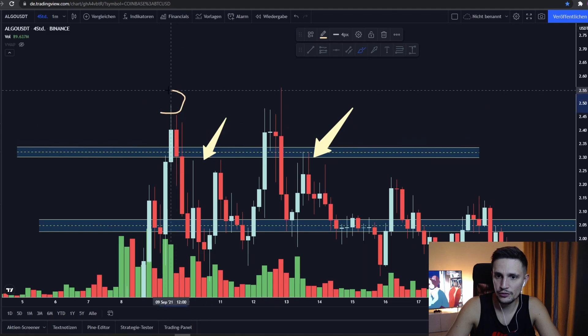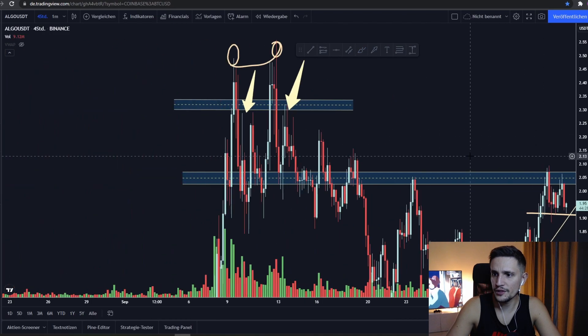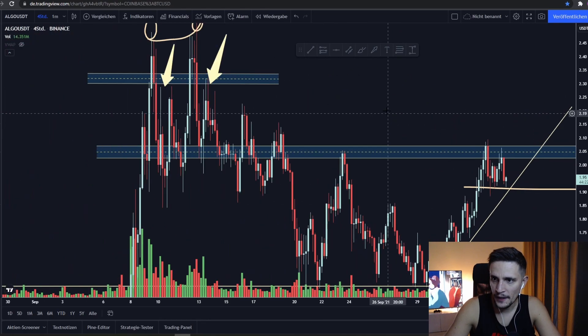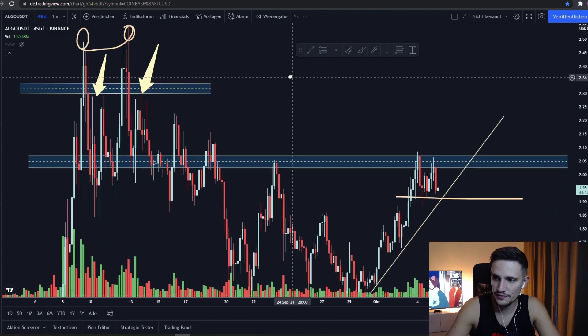We also have a double top right here. I think we will first retest this area at about $2.30 — if we can take out this previous top and take out the area at about $2.30 — then I think we should be able to retest this double top at about $2.50 again.